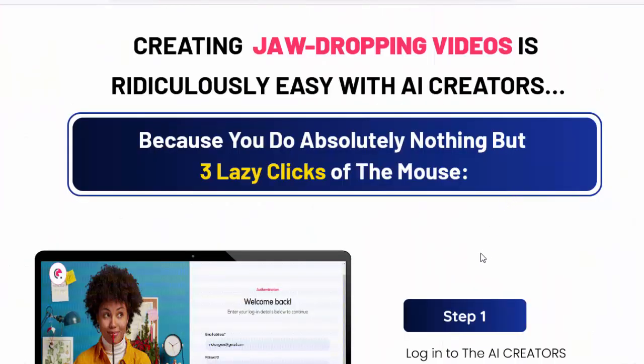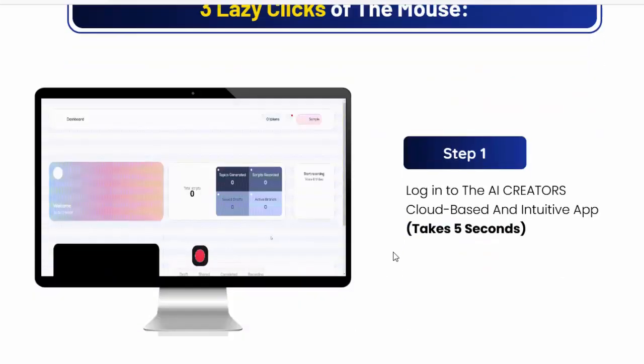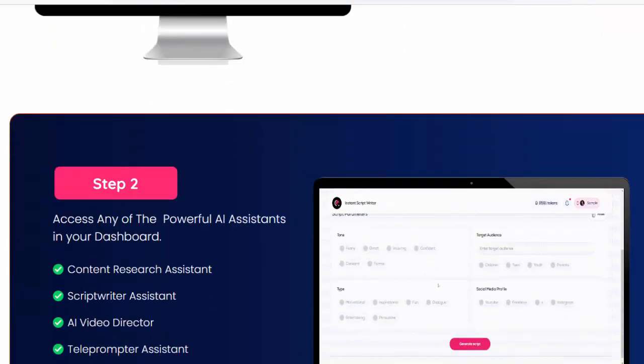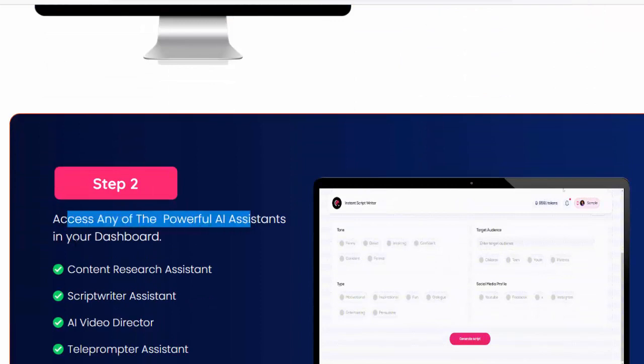Creating jaw-dropping videos is ridiculously easy with AI Creators — you do absolutely nothing but three lazy clicks of the mouse. Step one: log in to the AI Creators cloud-based, intuitive app — takes five seconds. Step two: access any of the powerful AI assistants in your dashboard.